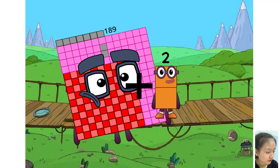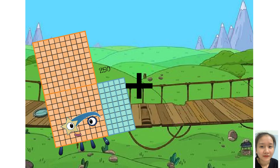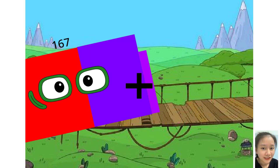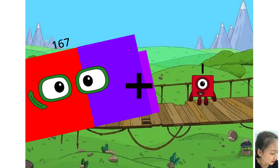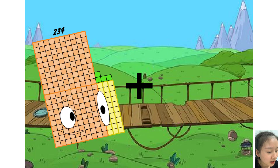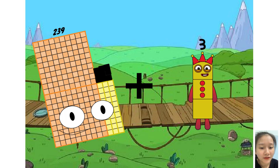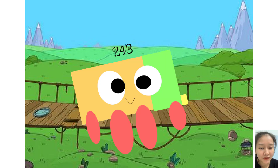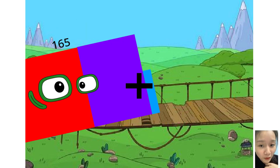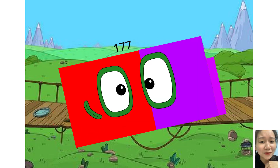Plus two equals one hundred ninety-one. One hundred sixty-seven plus one equals one hundred sixty-eight. Two hundred thirty-nine plus four equals two hundred forty-three. One hundred sixty-five plus twelve equals one hundred seventy-seven.